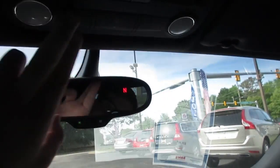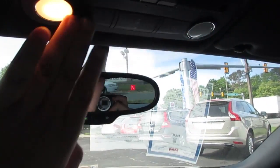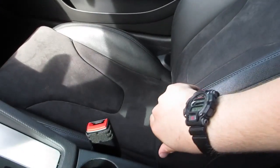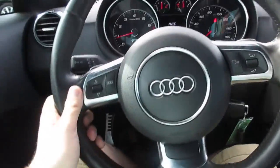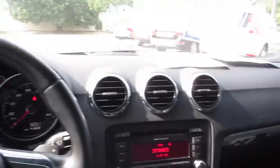Up here you have an auto-dimming rearview mirror, your garage link, and interior lighting controls for the doors. Everything in here is just so substantial feeling — all of the buttons. The seats are very nicely bolstered with nice accenting in the middle. Overall this is actually a pretty comfortable car — I'm 6'2" and I sit in it perfectly fine. I just move the seat back a little, move the wheel out towards me, and it's pretty comfortable honestly.